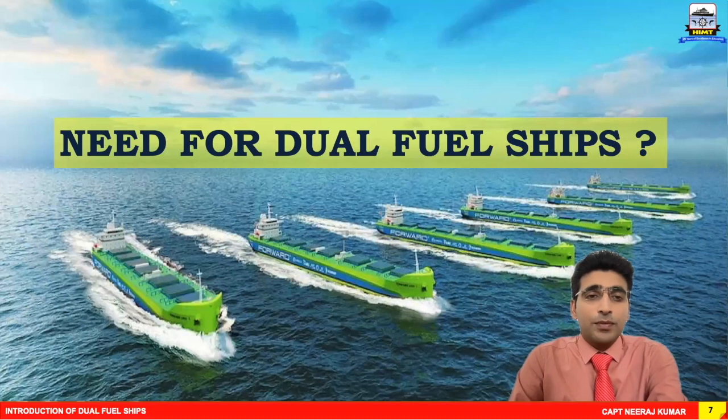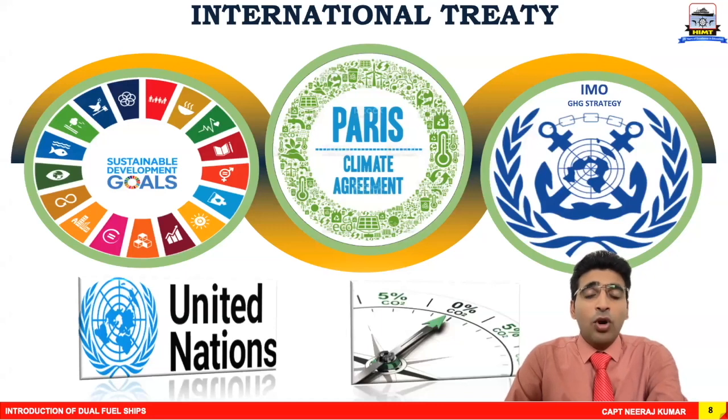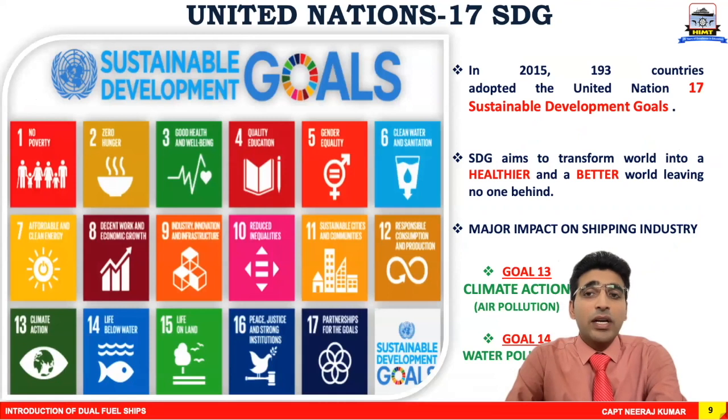Why do we need dual fuel ships? To understand this, we need to examine some international treaties: the United Nations Sustainable Development Goals, popularly called UN SDGs, followed by the Paris Climate Agreement, and the IMO Greenhouse Gases Reduction Strategy. All these international treaties are aiming towards carbon neutrality — zero carbon emissions to the atmosphere.